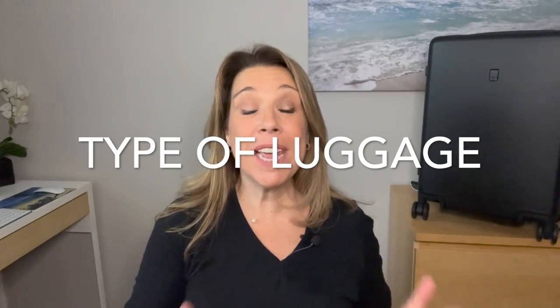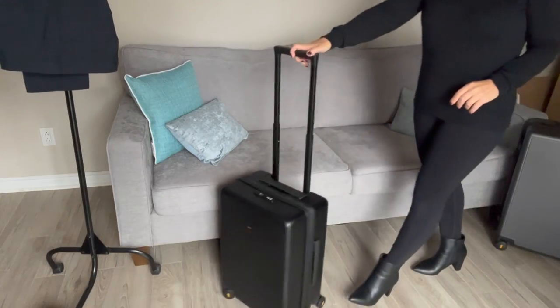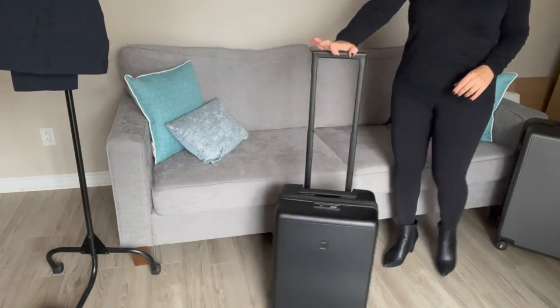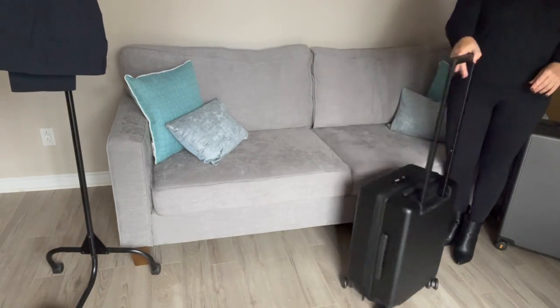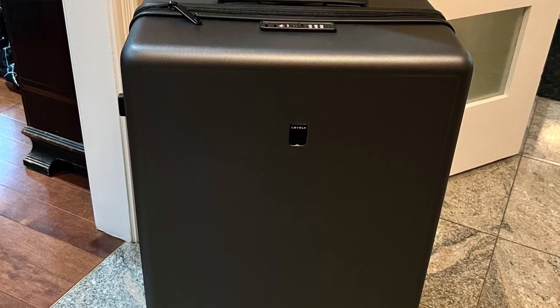When it comes to packing light for a cruise, something else that's really important is the type of luggage you choose. You want something that is lightweight and easy to maneuver. I also think having a hard-shell suitcase is very important — I'll share my story as to why — and that is something very useful as well.